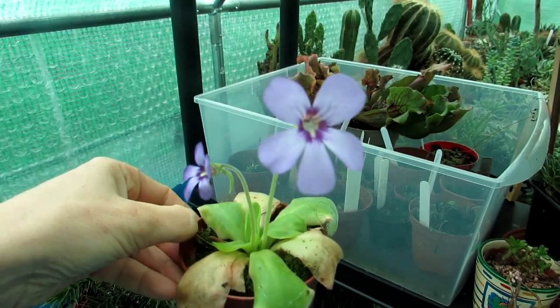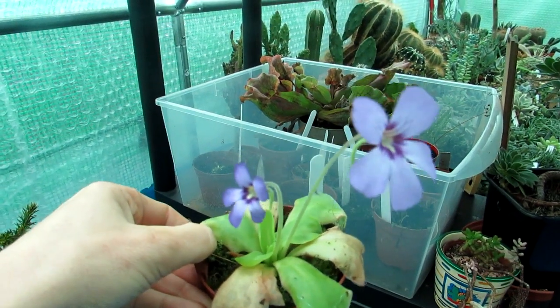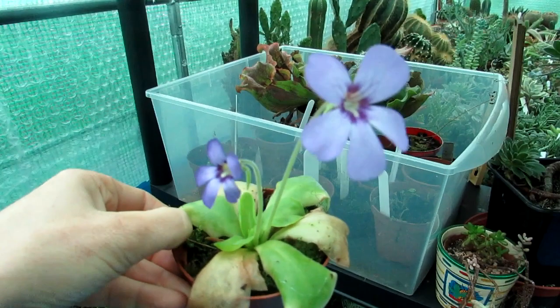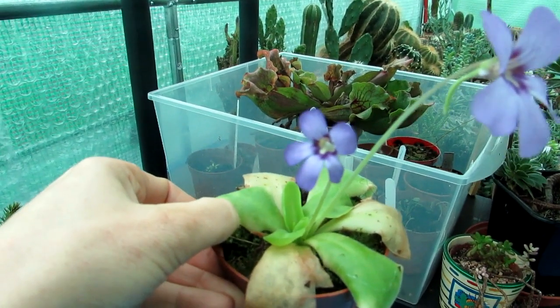Hi guys, it's Lynne here — hope you're having an amazing day! This is just a very quick video to show you my beautiful Pinguicula Butterwort and my Pinguicula Tina in amazing flower. The flowers are so beautiful, and this little plant has been flowering now for weeks.